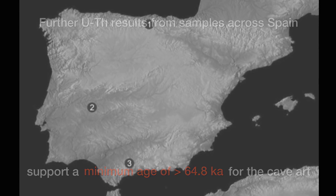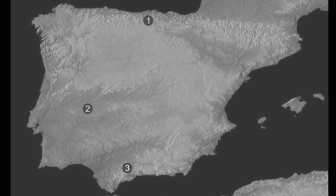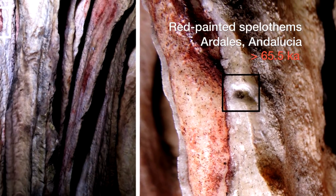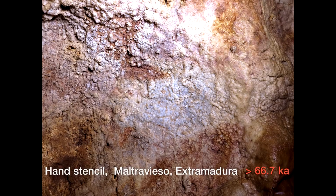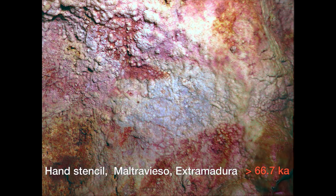The fact that we have this evidence from three caves in the north, centre, and south of Spain — all older than 65,000 years — shows us that this was a deliberate part of their symbolic or cultural repertoire. They are making deliberate decisions as to where to place these. And of course, it's in the depths of caves, which assumes a ritual purpose — outside of their normal living zone.